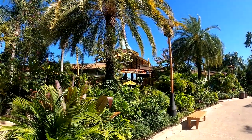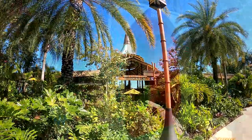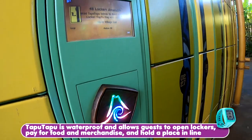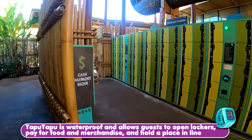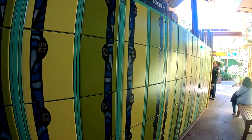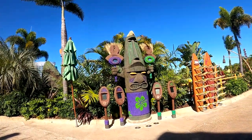Right over there are the restrooms and lockers. Here are the lockers — this is where you click your tapu-tapu. It is your lifeblood when you are here at Volcano Bay. It also holds your place in line. It is very interesting. Here you tap your band in.